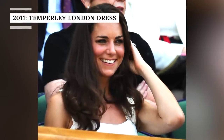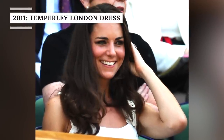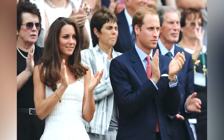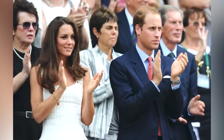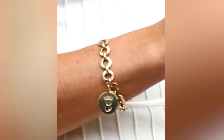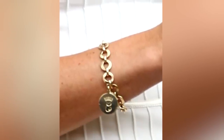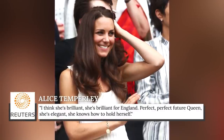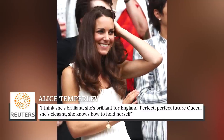Kate Middleton's first Wimbledon outing as a member of the royal family happened in 2011. While watching Andy Murray from the Royal Box, she wore a tiered white knee-length dress by Alice Temperley, known as the Mariah dress. It was reportedly worth £795, or about $990. The princess paired it with a gold bracelet that Camilla, queen consort, gifted her on her wedding day. As Alice Temperley told Reuters, she was thrilled to be dressing the young royal, saying: 'I think she's brilliant. She's brilliant for England. Perfect, perfect future queen. She's elegant. She knows how to hold herself.' As soon as Catherine wore the Temperley dress, it quickly sold out online — the Catherine effect was already in full swing.